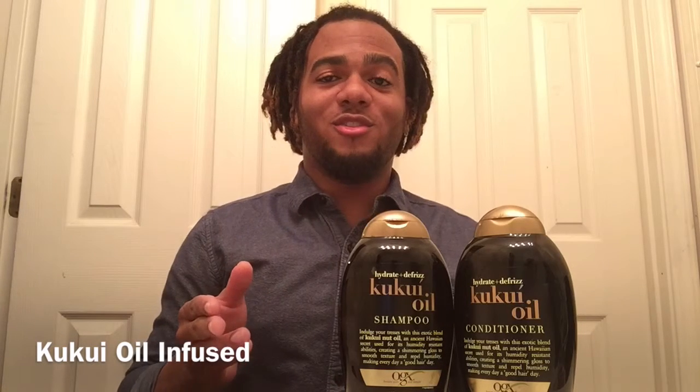The first thing you need is a really good shampoo and conditioner. Everyone's hair type and texture is completely different. Even if you have locks, your locks aren't the same as someone else's. The way your hair reacts to one product is not going to be the same as someone else's hair reacts to a different product. I finally found one that I really want to share with you guys.